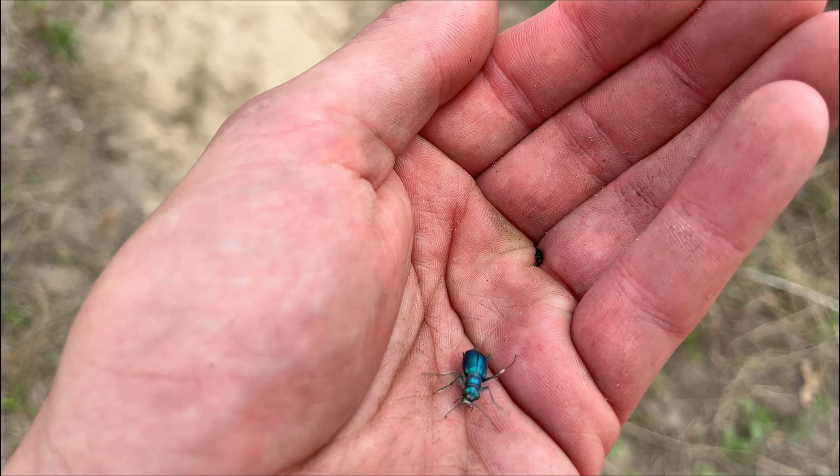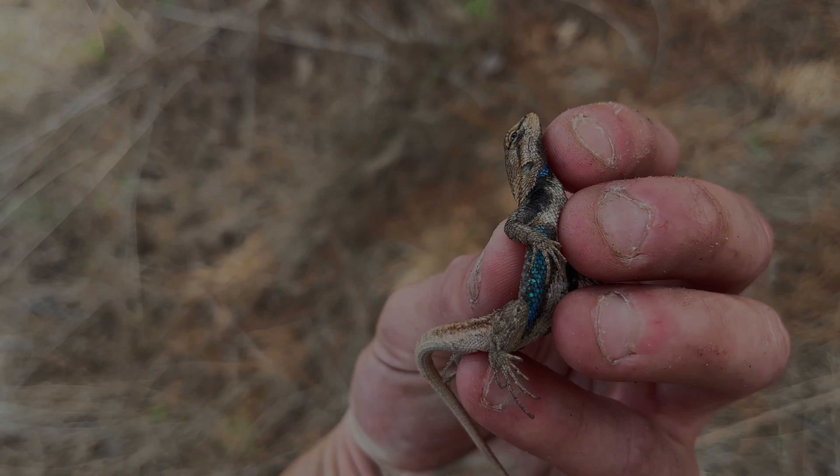Look at that. He's got me. He's got me. Look at that beautiful blue coloration on the bottom.